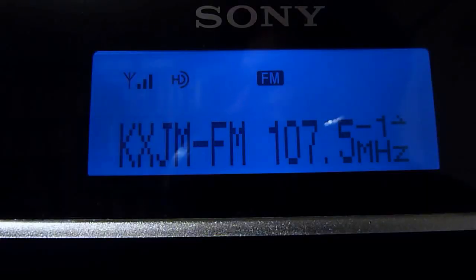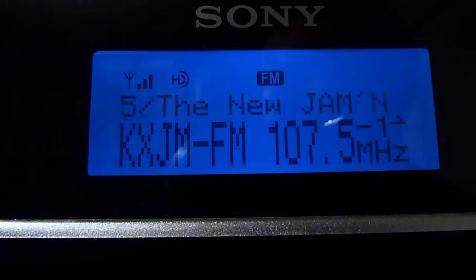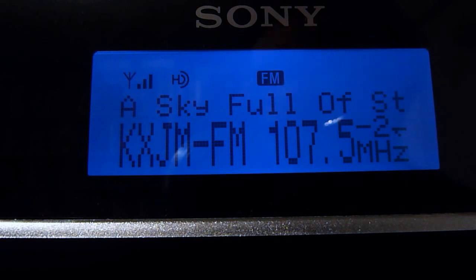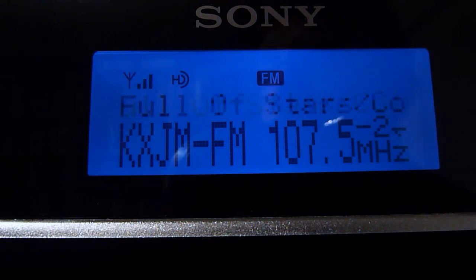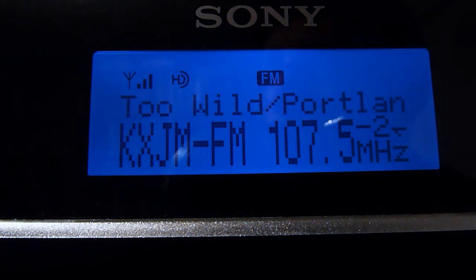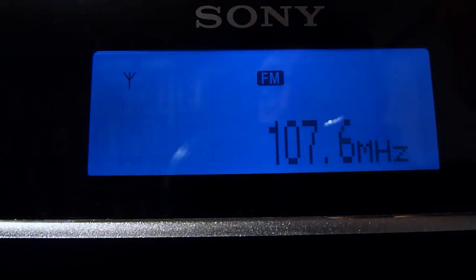We've actually got one last HD station all the way up at 107.5 FM — Jammin' 107.5, basically our urban hit station. Right now they're playing commercials on the main channel. On HD2 we're getting some Coldplay — could be some kind of pop radio. The branding is 'Too Wild — Portland's dance channel,' so the HD2 channel is dance music as advertised. No HD3.